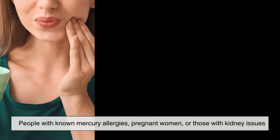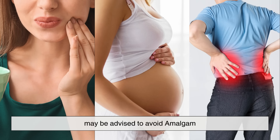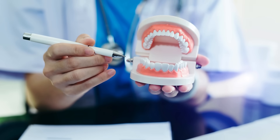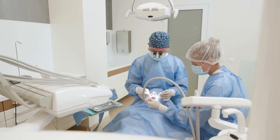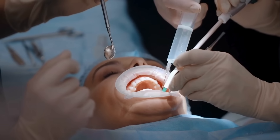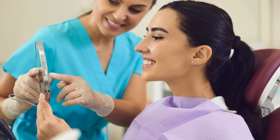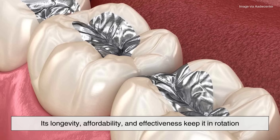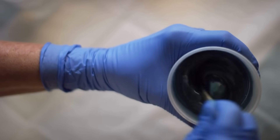That said, some groups are more sensitive. People with known mercury allergies, pregnant women, or those with kidney issues may be advised to avoid amalgam. In recent years, there's been a push towards mercury-free alternatives, especially as dental technology continues to evolve. But despite the concerns, amalgam remains widely used in many parts of the world, especially in public healthcare systems. Its longevity, affordability, and effectiveness keep it in rotation, even as composite resins and other newer materials gain popularity.